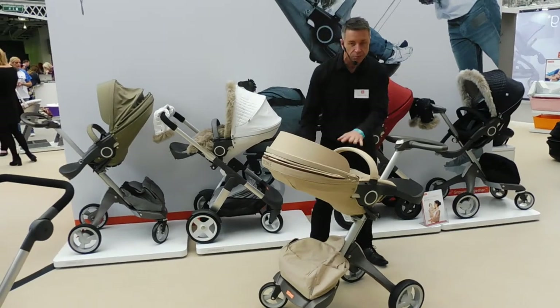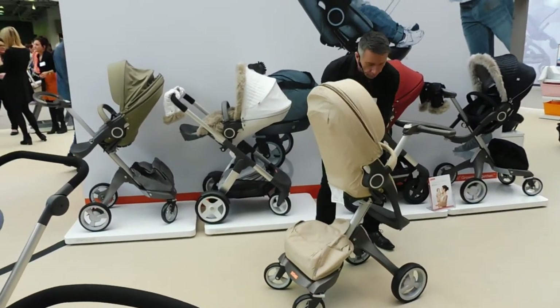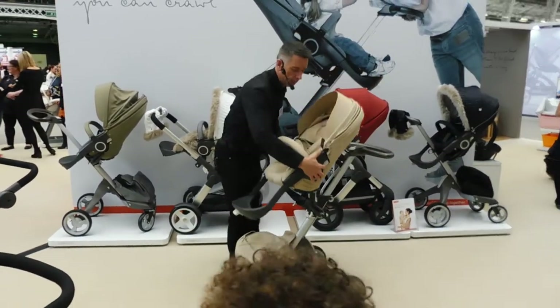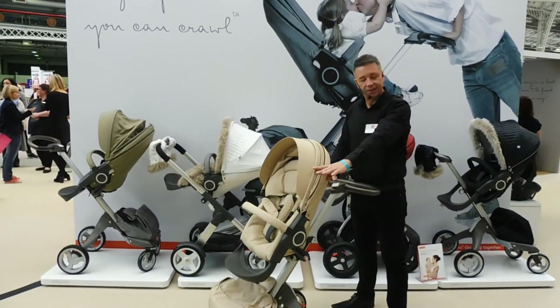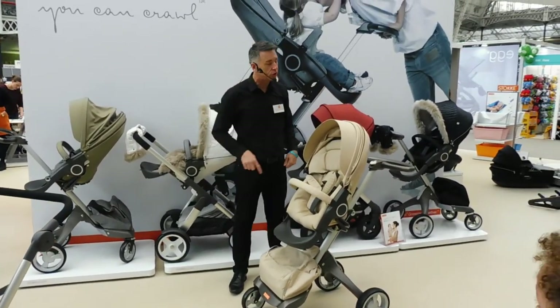There are three positions where it faces the parent: position one is sleeping, position two is resting, position three is active. To turn it round, there's position four and position five. So compared to a traditional stroller, you're about twice as high. The main difference between the Explorey and all the other strollers is that you can adjust the height.